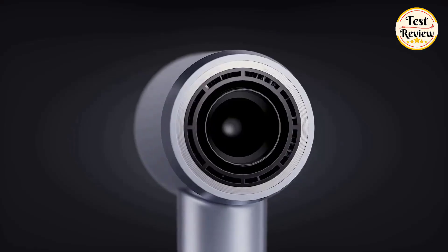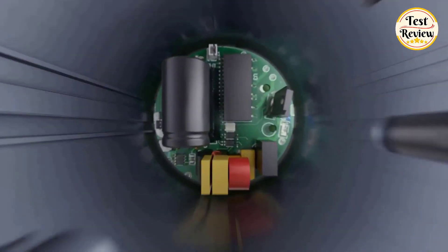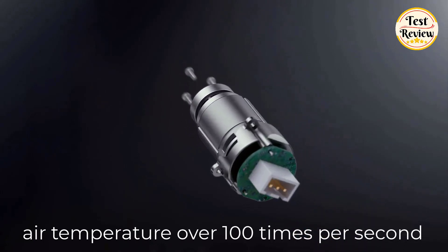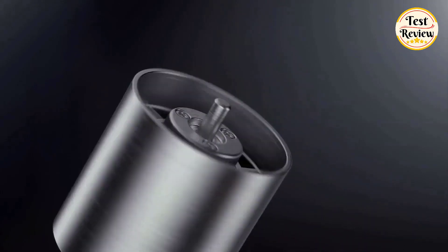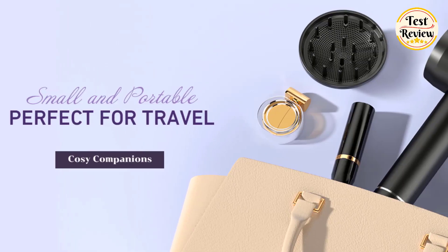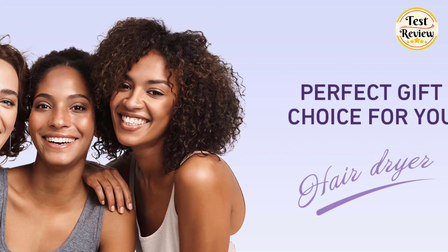This blow dryer with diffuser uses 8 layers of damping noise reduction technology. The Cozy Companions Professional Hair Dryer measures the air temperature over 100 times per second and regulates the heat through a high-performance chip control system. It can meet the different needs of all hair lengths or hair types, ideal for home and travel, and perfect as a gift for your family and friends.